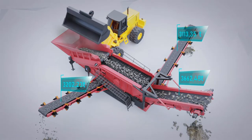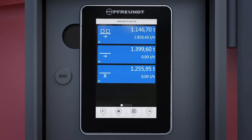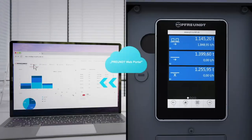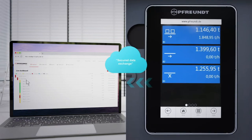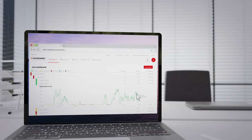The data of each individual scale is recorded in the system and securely transferred almost in real time to the browser-based FRINT web portal. This offers you individual evaluation functions and convenient access to your weighing data at any time.